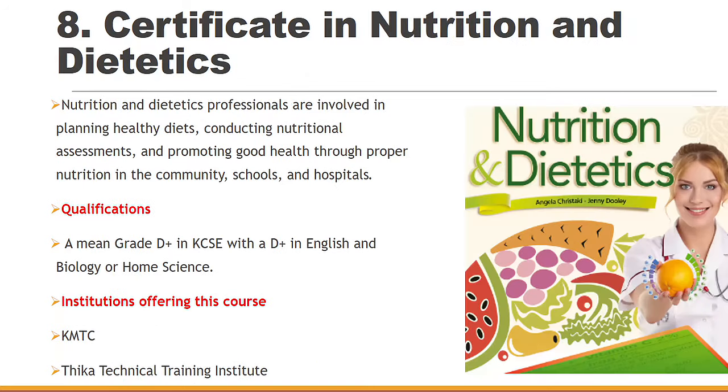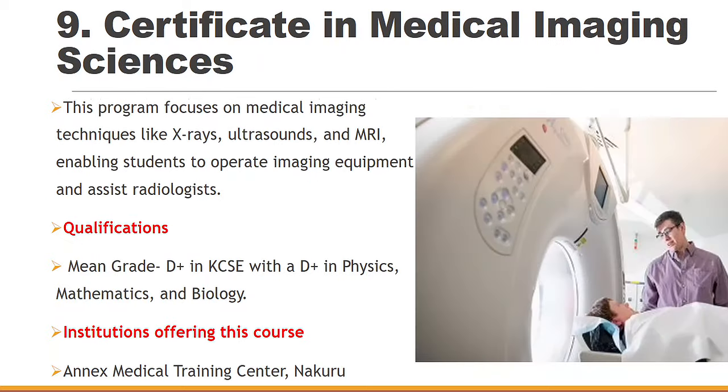Number eight: Certificate in Nutrition and Dietetics. From KMTC or Thika Technical Training Institute, you can always find it with a D+ in KCSE, a D+ in English, and in any of the biological sciences. You'll be able to promote good health through proper nutrition to the community, schools, and hospitals.